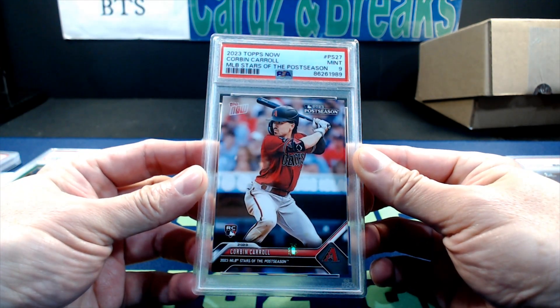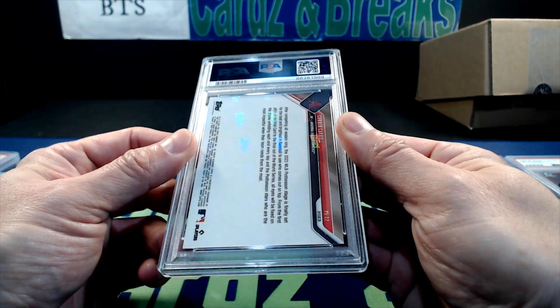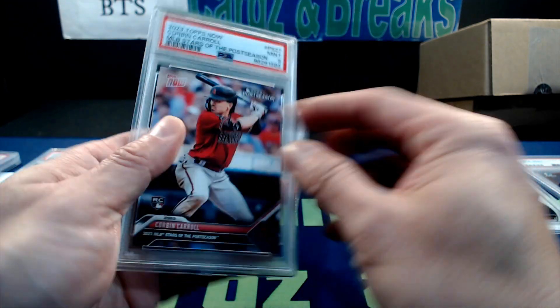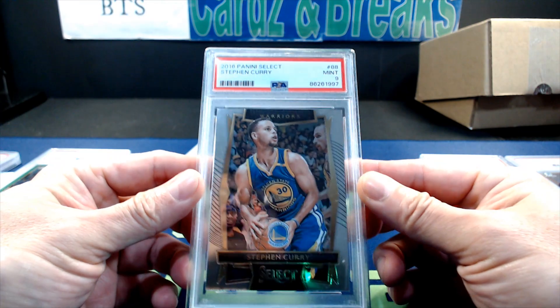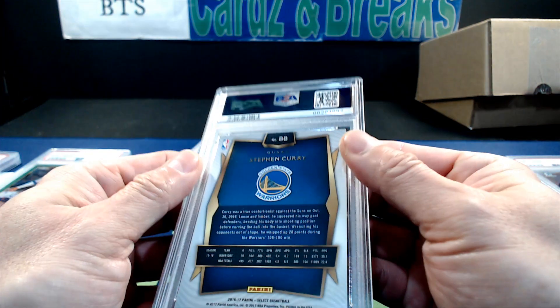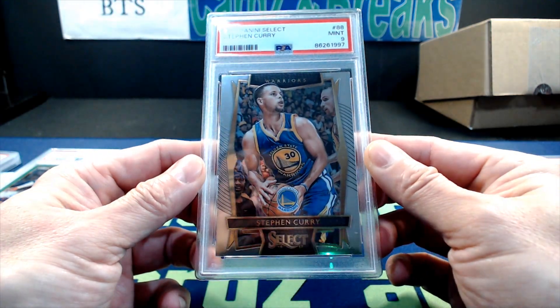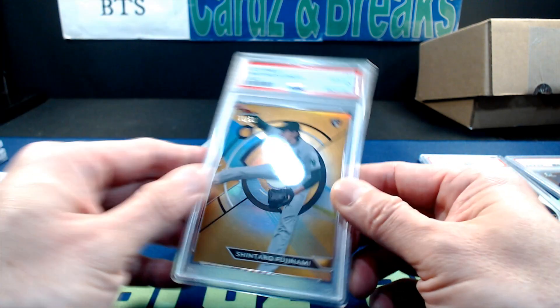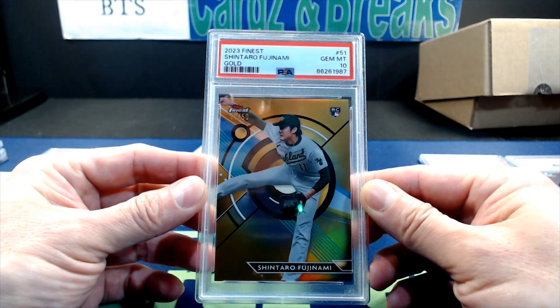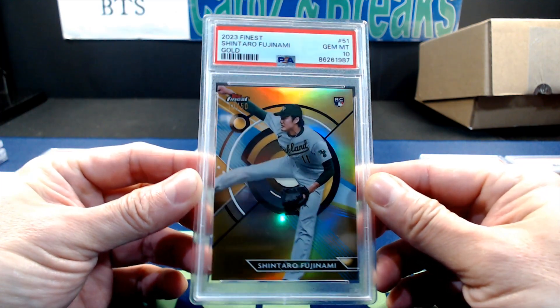2023 Topps Now Corbin Carroll MLB Stars of the Postseason, PSA 9 — was hoping for a 10, but I'll take it. PSA 9 on a 2016 Steph Curry card number 88 — can't remember if it's Courtside or Premier. Next, a 2023 Finest Shintaro Fujinami gold, numbered of 50, PSA 10.